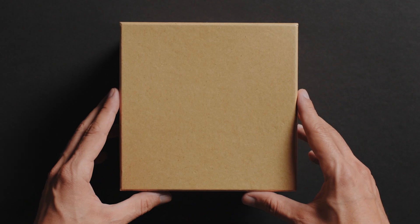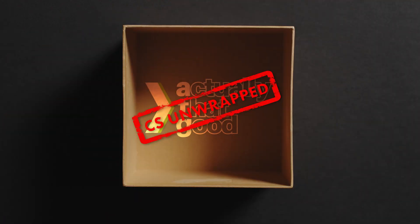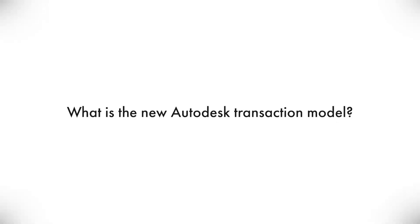What's up everyone from ATG, I am Kevin and this is Chloe, and this is CS Unwrapped. Today we're talking about the new transaction model from Autodesk. You should have received an email from Autodesk recently, or if you haven't already spoken to your CSR, there are some changes coming in the world of Autodesk and purchasing. We'll go into more details over these changes in the near future, but there are a few things we want to get done early, so we thought it'd be best to cover them now.